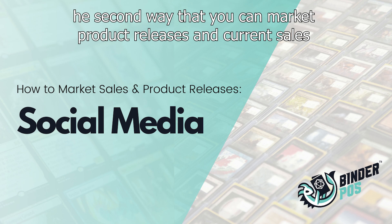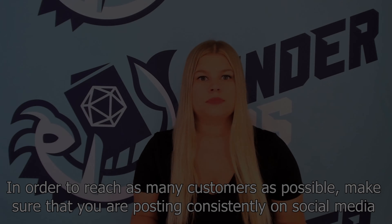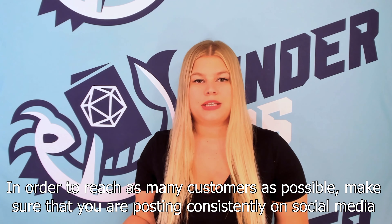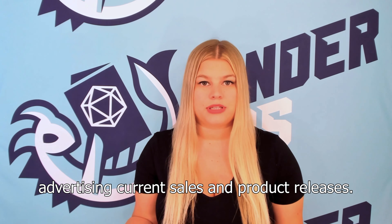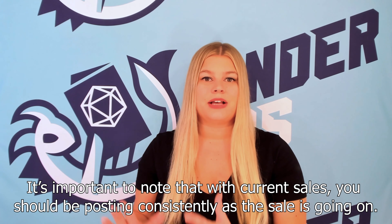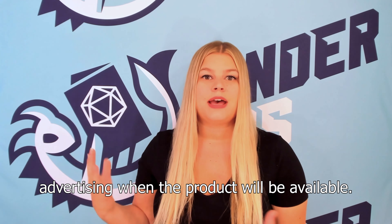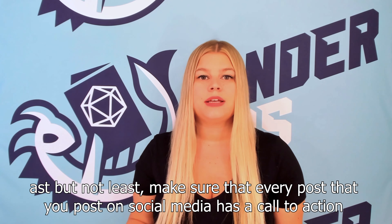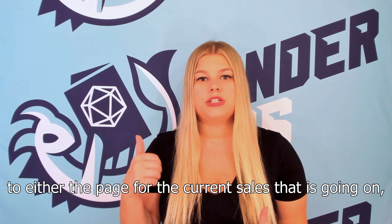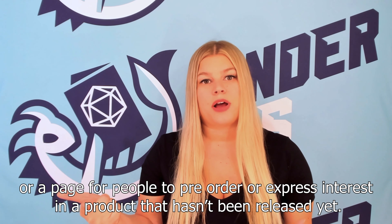The second way that you can market product releases and current sales is by utilizing your social media platforms. In order to reach as many customers as possible, make sure that you are posting consistently on social media advertising current sales and product releases. With current sales, you should be posting consistently as the sale is going on. For product releases, you should be posting consistently leading up to the release, advertising when the product will be available. Make sure that every post has a call to action to either the page for the current sale or a page for people to pre-order or express interest in an upcoming product.